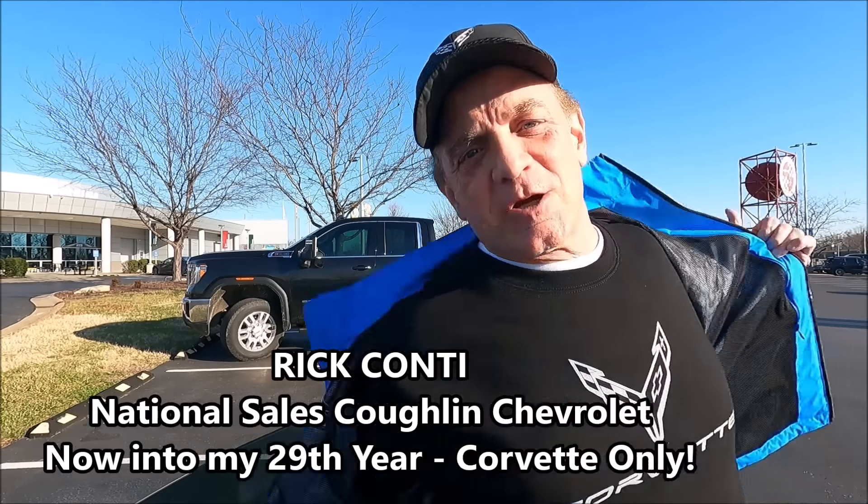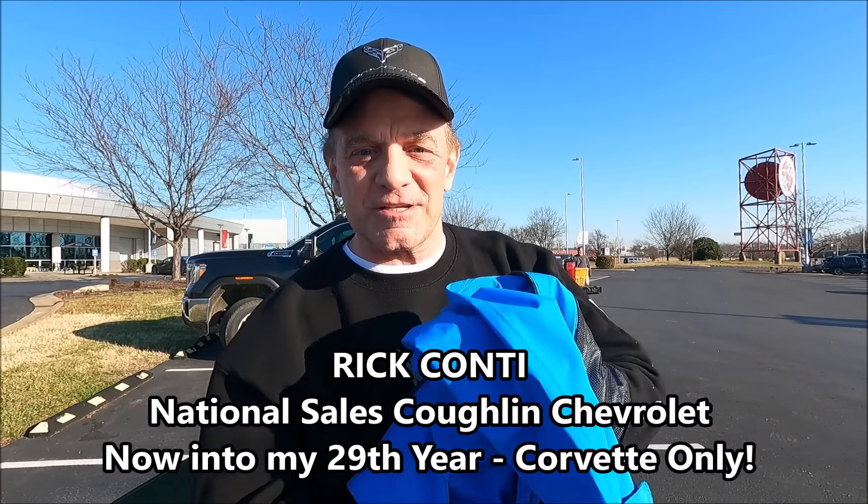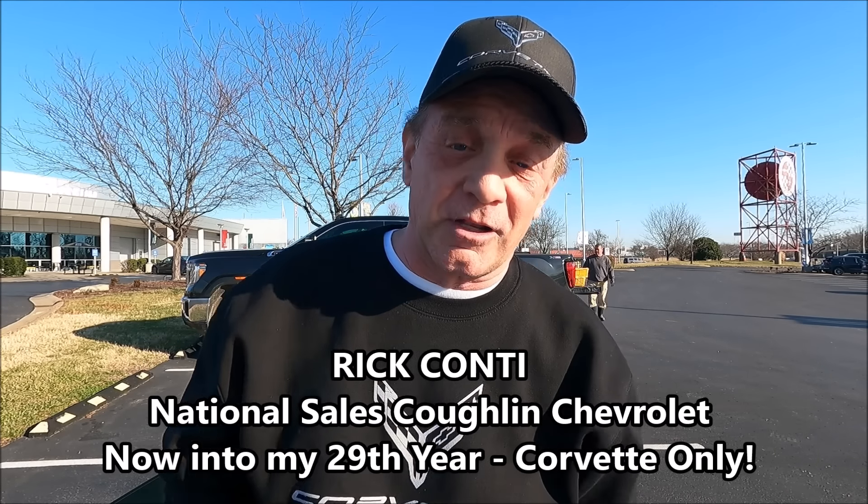Good morning everyone, and welcome to an empty Coffee with Conti, and welcome to our unique Corvette channel. I'm a fan, I'm an enthusiast, I'm an owner, and I love sharing our experiences together. I love sharing information. I love getting a little wacky once in a while and having fun. But the subject matter is always Corvette.